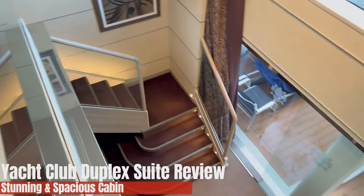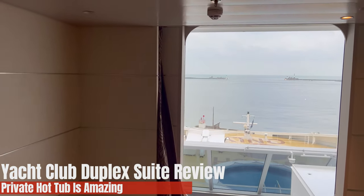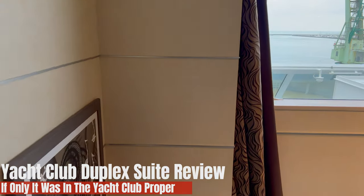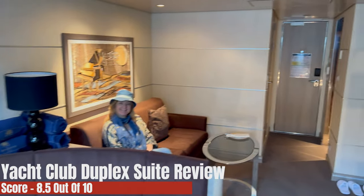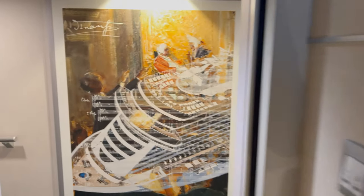For us, it was an incredibly spacious cabin. I'm glad we did it. Having your own private hot tub is amazing, but for me I would rather be in the Yacht Club proper — probably in one of the Deluxe Suites — than a little bit further away. I think for a treat like a honeymoon or an anniversary, it would be amazing, but we've done it now. We give it 8.5 out of 10. It's not that there was anything wrong with the room — the room was stunning — there were just a couple of minor niggles around noise, and the main thing is we would have preferred to be in the Yacht Club.